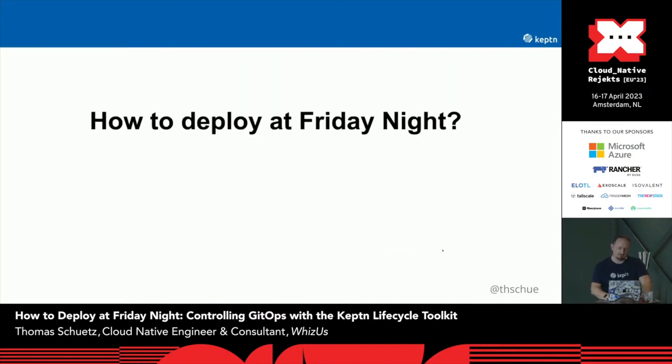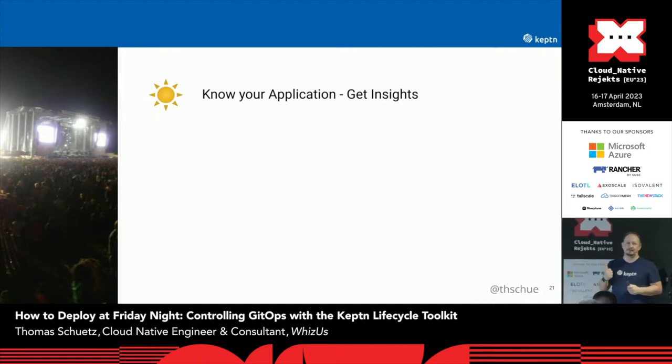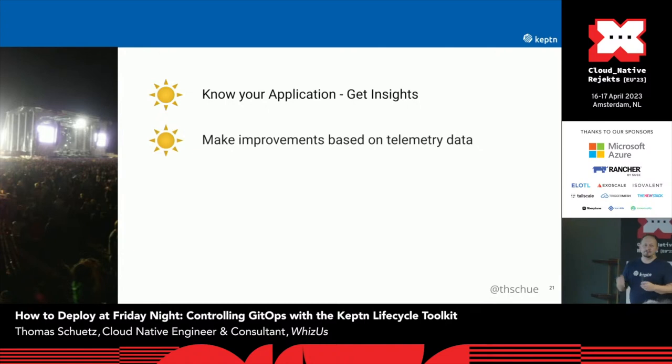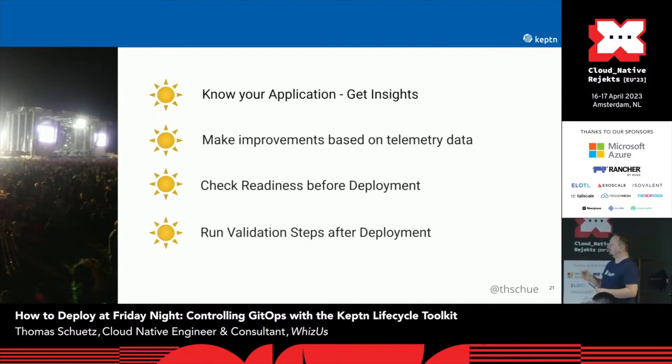To wrap this up: how can we deploy on Friday night? We should know our application and get insights — every time we build an application, we should find out what we can check before we deploy it, what we have to prepare, and what we can evaluate. We can make improvements based on telemetry data — if we find out that something takes too long, we can find out which workload it was. We can check our readiness before deployment — we checked if the infrastructure was ready and after that we deployed it. And we can run validation steps after deployment, as we saw with K8sGPT.